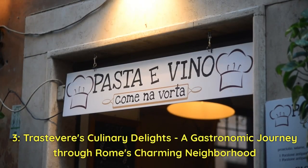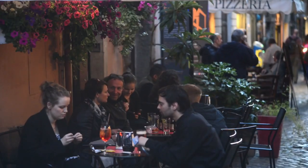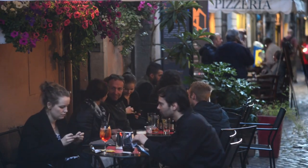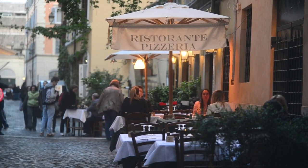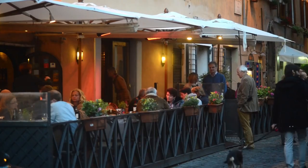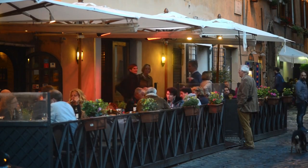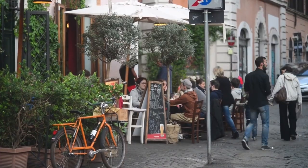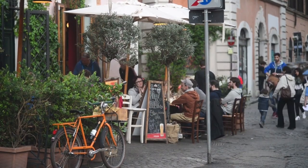Our next hidden gem takes us on a mouth-watering journey through Trastevere, a vibrant and charming neighborhood renowned for its delectable culinary offerings. Get ready to indulge in authentic flavors that will leave you craving for more. Trastevere is a true treasure trove for food lovers, with quaint cobblestone streets lined with traditional trattorias and osterias. This neighborhood has managed to retain its authentic Roman character, making it the perfect setting to enjoy local dishes.